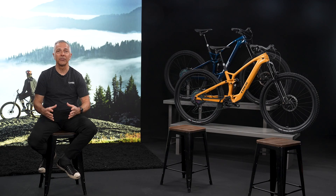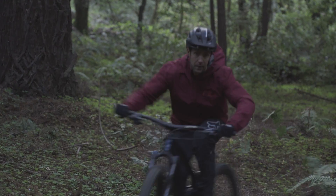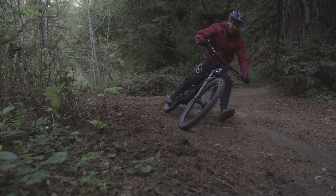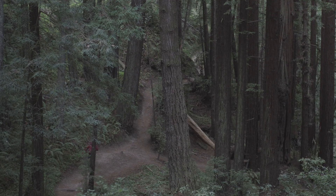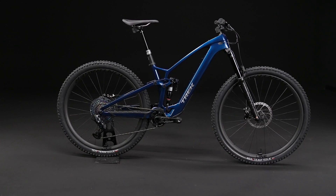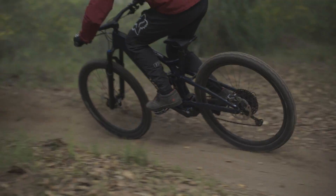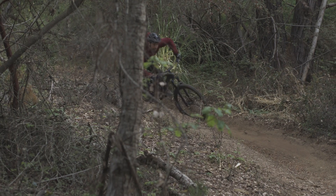Hello everyone and welcome to Trek's new product introduction. I'm John Riley, the Director of Mountain Bike Product Development, and I'm here today to introduce a very exciting new project from Trek. Introducing the Fuel EXE. It's a new breed of mountain bike. It removes the divide between EMTB and traditional bikes, sharing more in common with the Fuel EX than our existing high-powered EMTB lineup. It's different because it's small, lighter, quiet, and more natural than other e-bikes — everything we love about traditional bikes with a refined assist that doesn't make you feel like you're riding an e-bike.